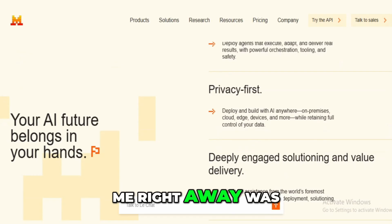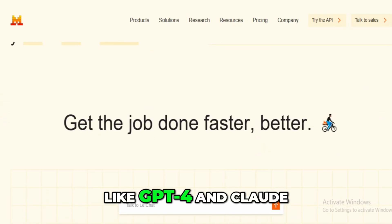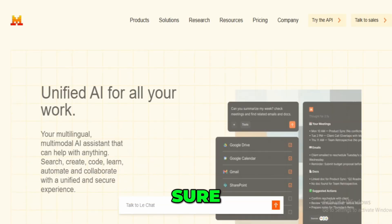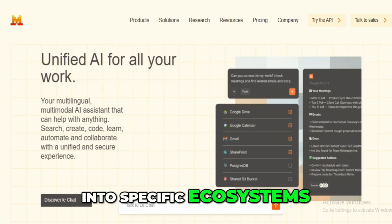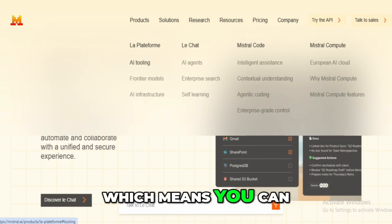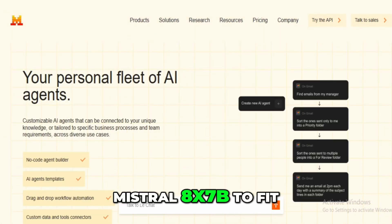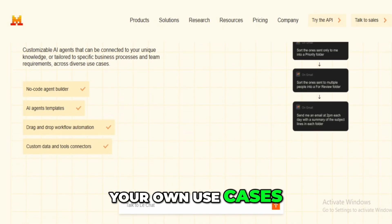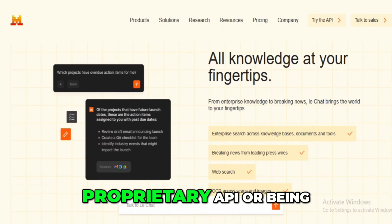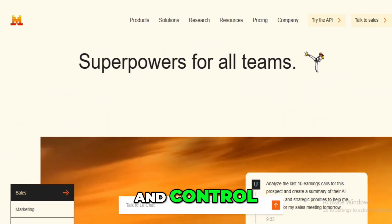What stood out to me right away was how refreshingly open the platform is. I've mostly worked with closed models like GPT-4 and Claude, which are powerful, sure, but they lock you into specific ecosystems. Mistral does the opposite. Everything's open-weight, which means you can download and fine-tune models like Mistral 7B or Mistral 8x7B to fit your own use cases without relying on a proprietary API or being stuck in someone else's cloud. That alone is a big win for flexibility and control.